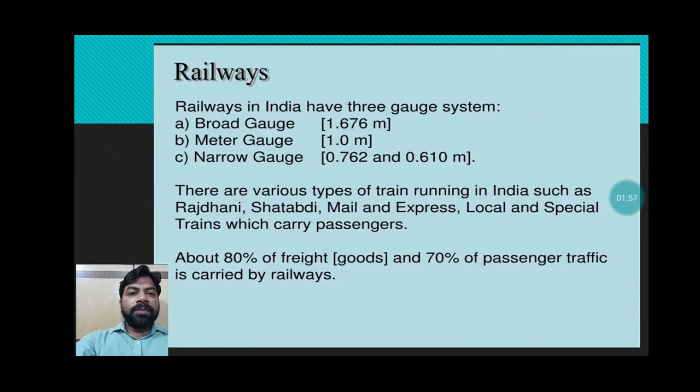India has three gauge systems: broad gauge (1.676 m), meter gauge (1.0 m), and narrow gauge (0.762 m and 0.610 m). Various types of trains run in India such as Rajdhani, Shatabdi, mail and express, local, and special trains, which carry both passengers and goods.